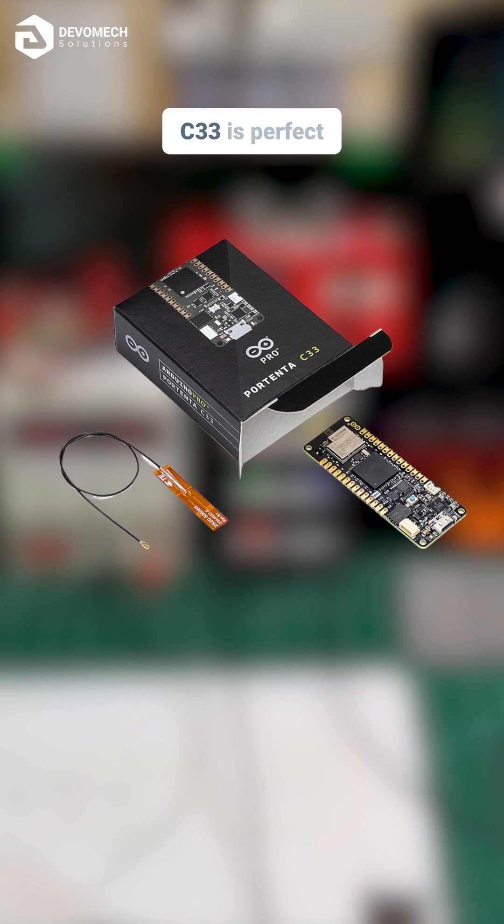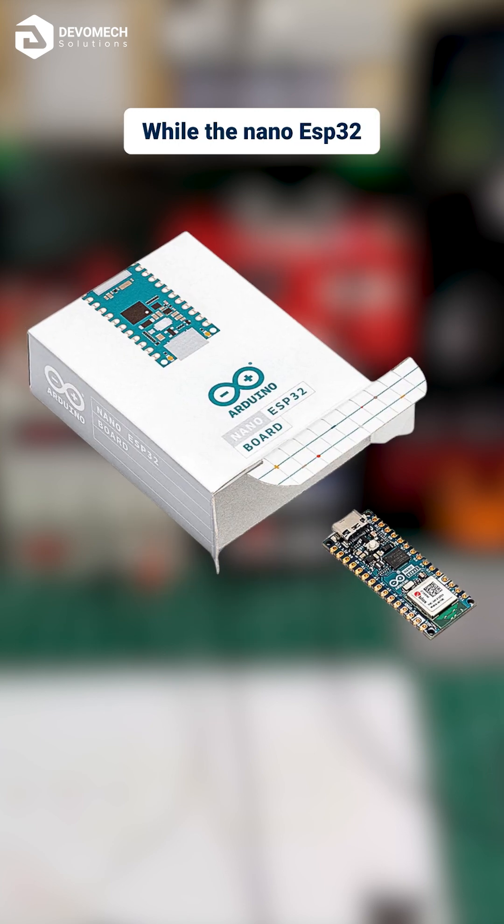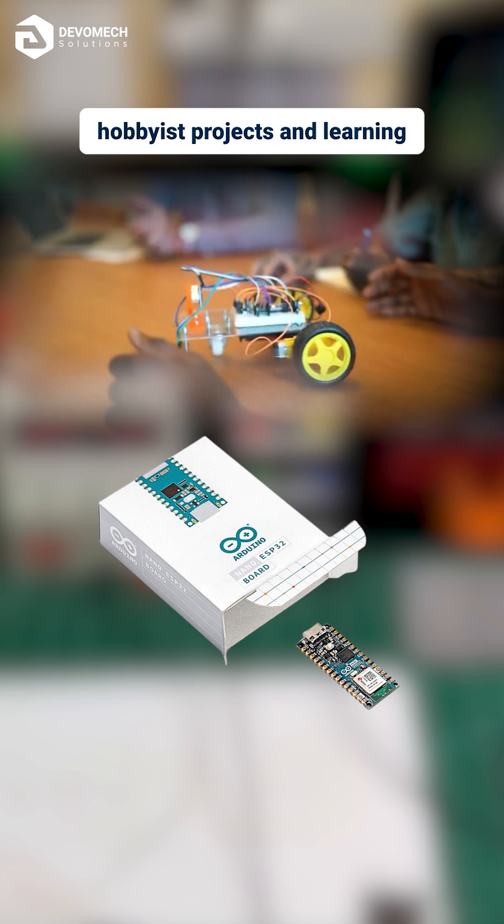The Portenta C33 is perfect for industrial IoT and demanding applications, while the Nano ESP32 shines in prototyping, hobbyist projects, and learning environments.